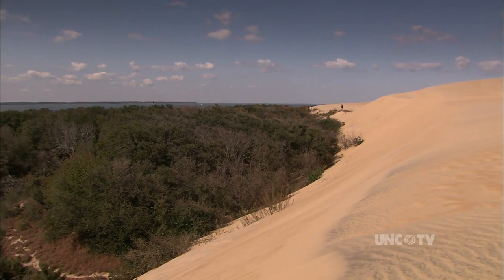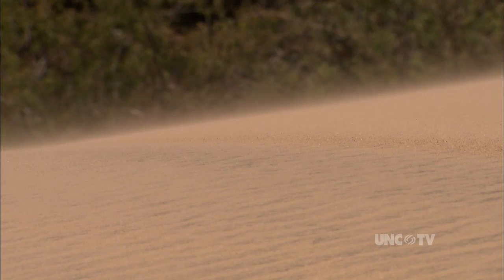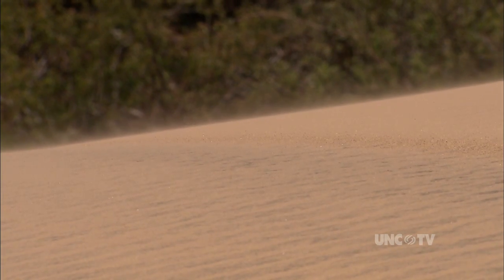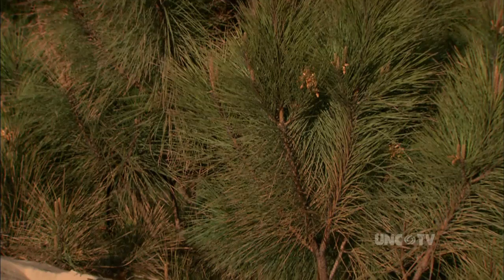The predominant wind this time of year is going to be out of the northeast, so it's going to be pushing the entire dune back towards the Roanoke Sound. Come the spring, summer, and early fall, the wind shifts and actually pushes the dune back forward. But the winter winds are slightly stronger than the summer ones, and they tend to migrate the dune back towards the Sound faster than the southwest winds can push it towards the oceanfront.